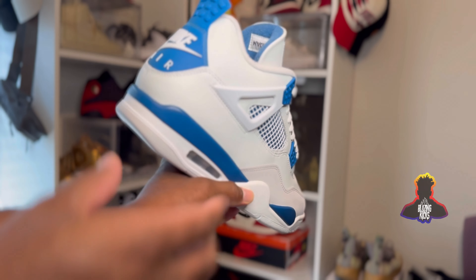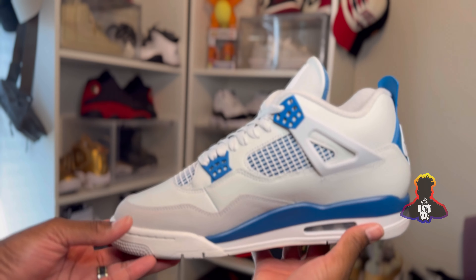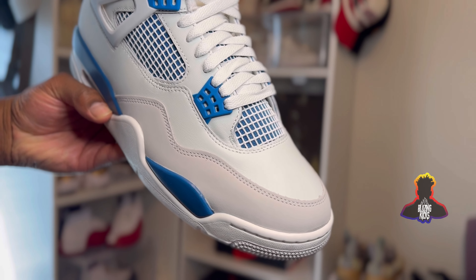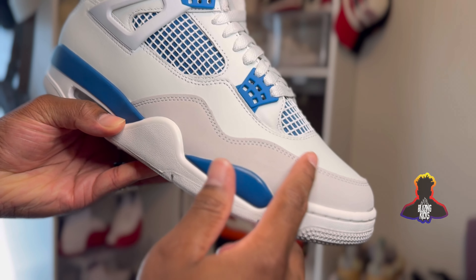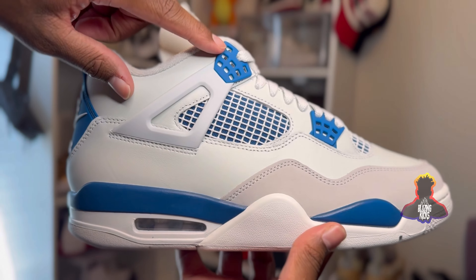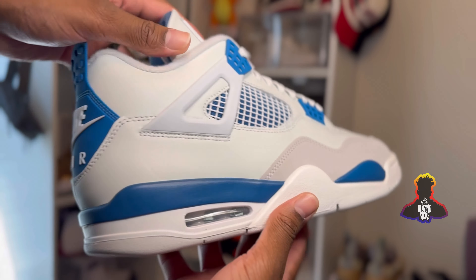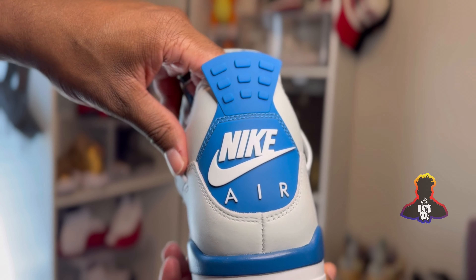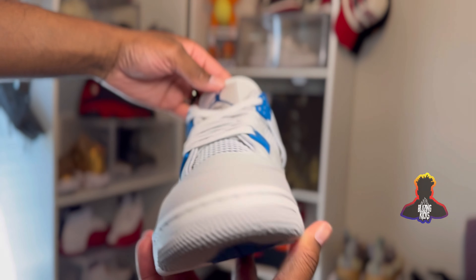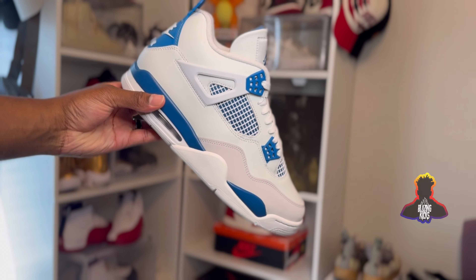Let's take a deeper, closer look at the materials on the Jordan 4 Military Blue, aka Industrial Blue. It is a classic color blocking — an off-white upper, a light gray nubuck along the toe cap of the shoe. You can see two different blues that are a little bit different. Blue behind the cage, it's a different gray than the toe box on the wings of the shoe. Just a classic Jordan 4 color blocking. They changed the colors up a little bit, but I still love them. Still look good.